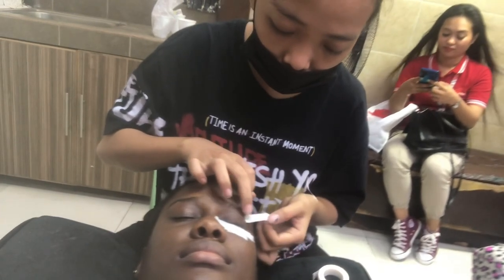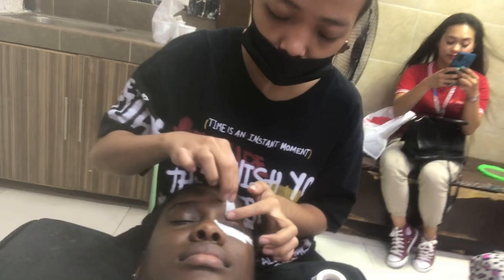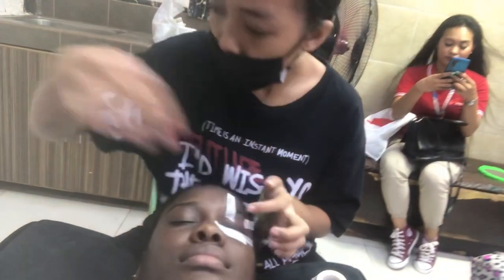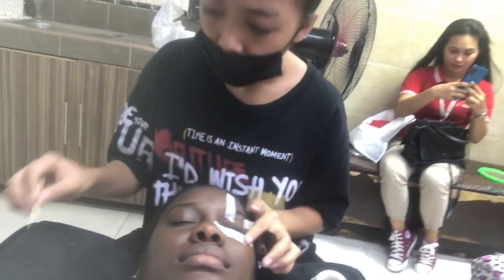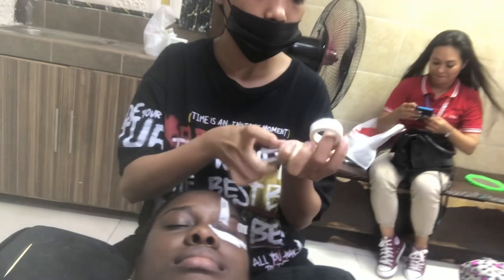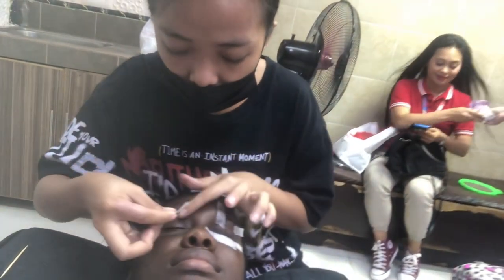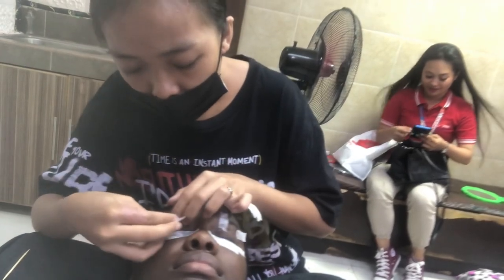Now my nails were done, so I went to the side for the lashes. I slept all through — I didn't even notice because this girl was so gentle. I think for two hours I slept, and I really enjoyed this part of my prep for my birthday. The lashes are done and I love how natural it looks — not too dramatic, just so pretty. I look so beautiful, like you can't tell me anything!